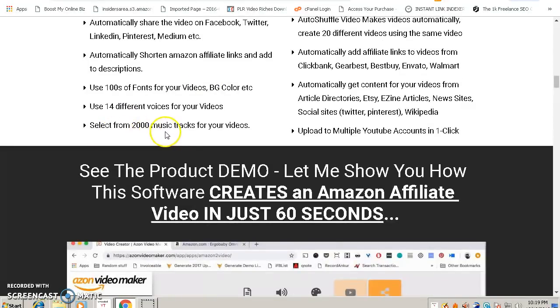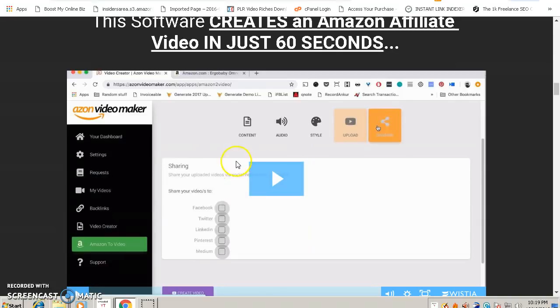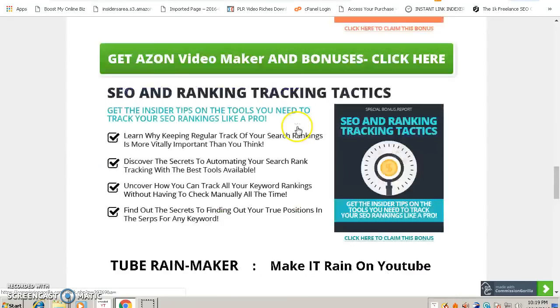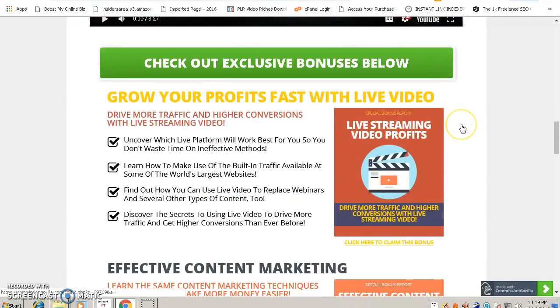You can also select from 2,000 built-in music tracks — you don't need to add music separately because the software has them built in, so you'll have a music background for your videos. If you click the link below this video, you'll come to the bonus page where you can also watch the full demo of Ason Video Maker in action.